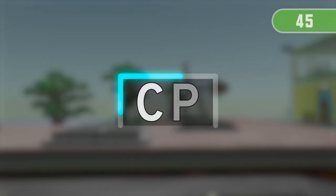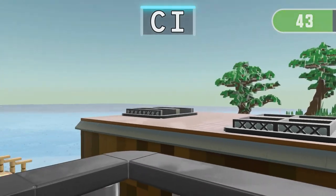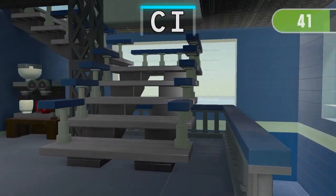3, 2, 1 — Find the only one thing containing C and I!